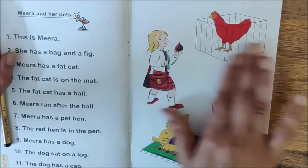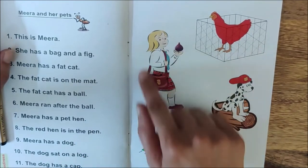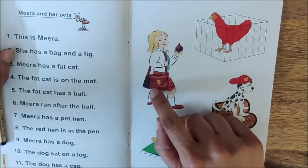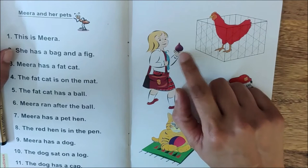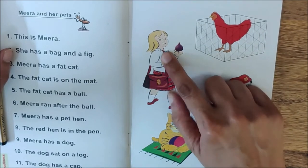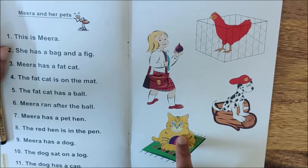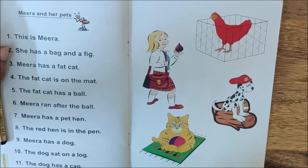We are doing picture reading first before reading the sentences. What does Meera have? She has a bag, and what is this in hand? It's a fig. Meera has a bag and a fig. Now look at the cat. The cat is so fat.